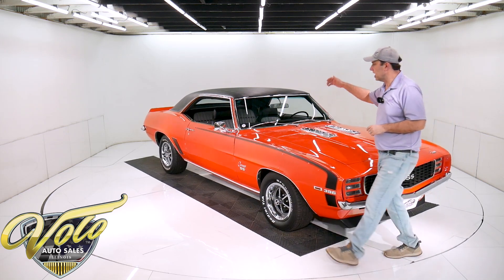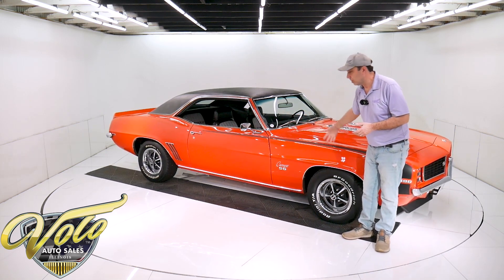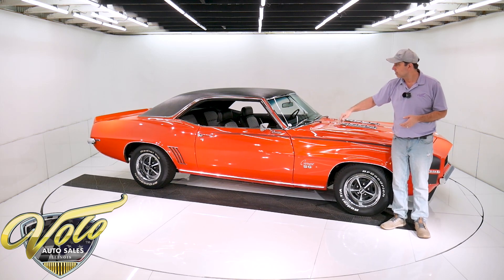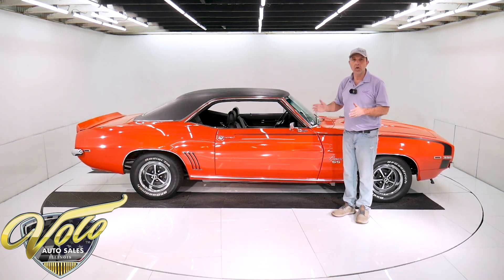The U-joints, the drive shaft, 12-bolt rear end, the brake systems — all new. The calipers, the rotors, the backing plates, the brake hoses, the brake lines, the disc brakes in front, the whole emergency brake assembly, the cables and brackets — all of it's new.